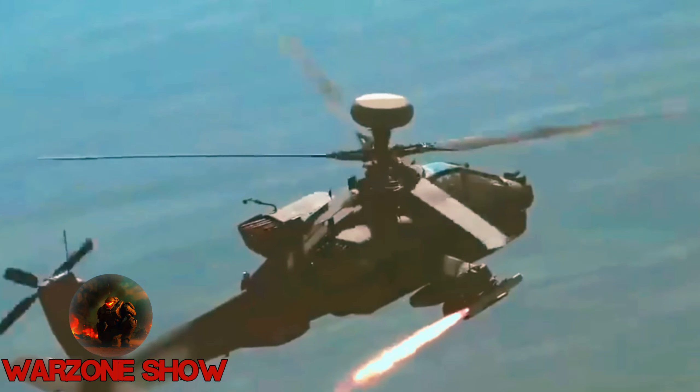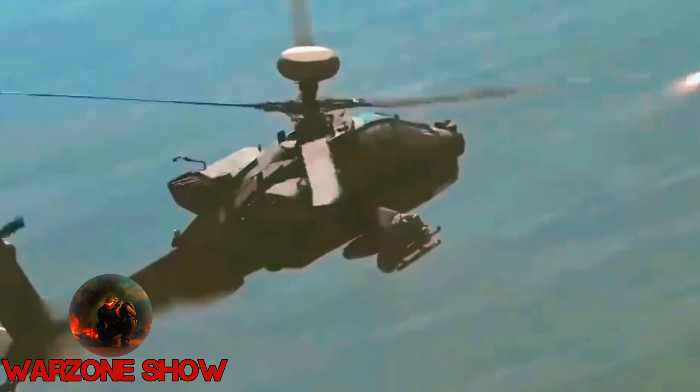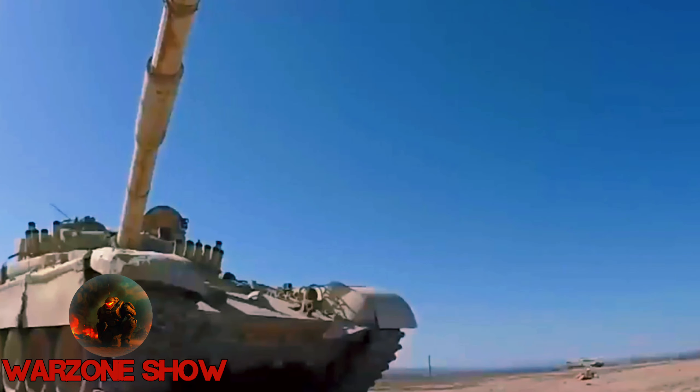Despite not integrating into the F-35 Lightning 2, Brimstone finds buyers internationally, with Germany, Qatar, and Saudi Arabia among its users, affirming its status as a formidable asset in global defense arsenals.